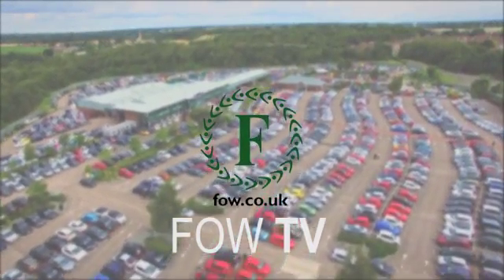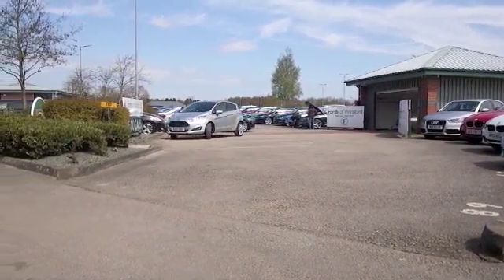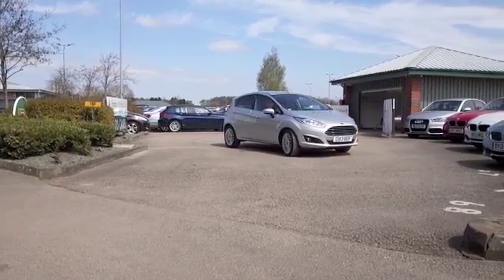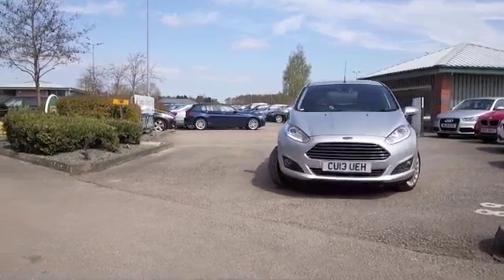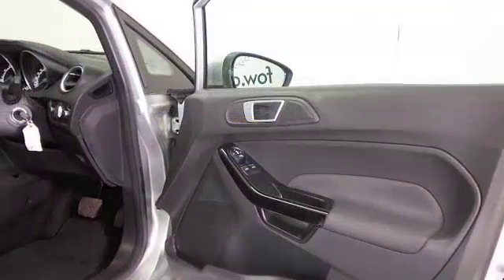Here's a Fiesta looking very smart in sparkling silver from 2013, with nice alloy wheels and really great looking, with about 15,200 miles on the clock — that's not many for each year. This has the auto box, by the way.